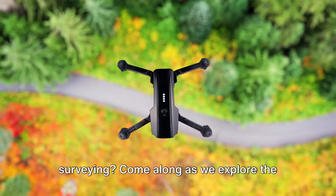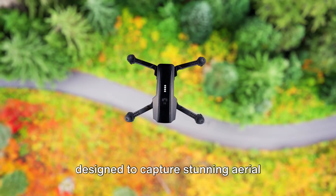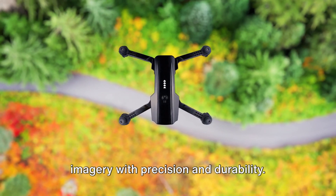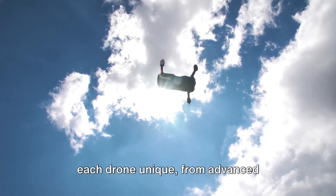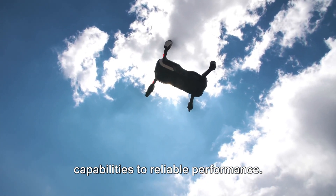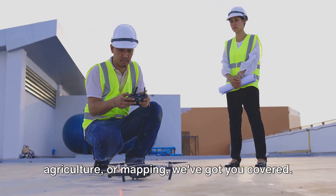Looking for the best drones for surveying? Come along as we explore the world of high-tech surveying drones designed to capture stunning aerial imagery with precision and durability. We'll delve into the features that make each drone unique, from advanced capabilities to reliable performance. Whether you're in construction, agriculture, or mapping, we've got you covered.